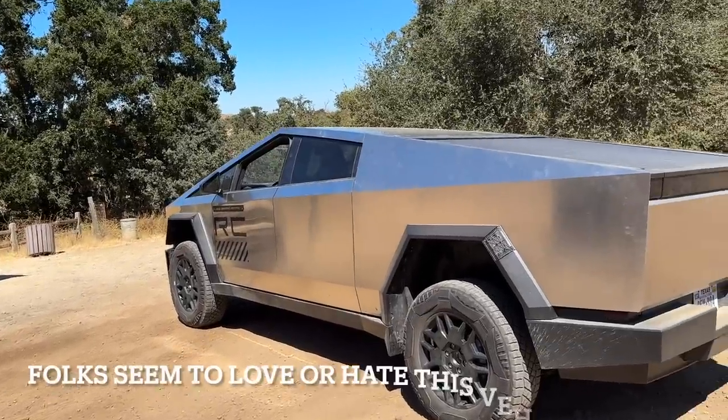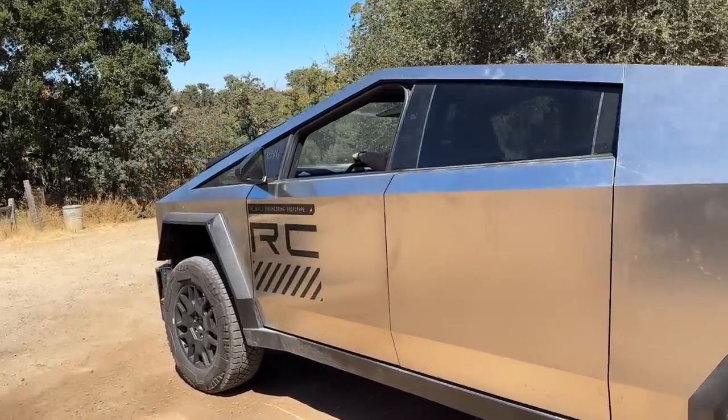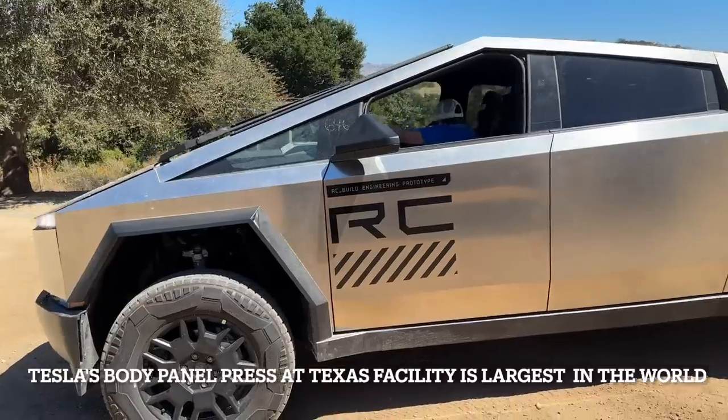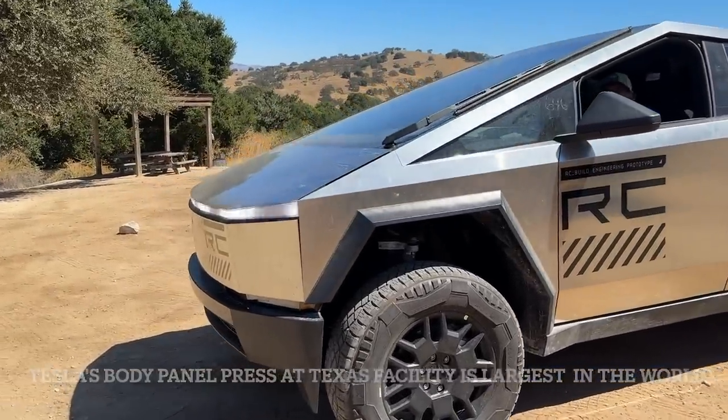The Cybertruck seems to provoke strong reactions from people — they either love it or they hate it. The Cybertruck's body panels are stainless steel and they're stamped out with a huge press at Tesla's production facility in Texas.